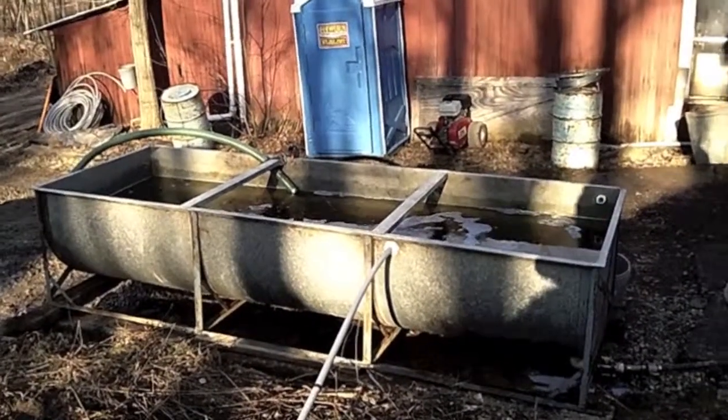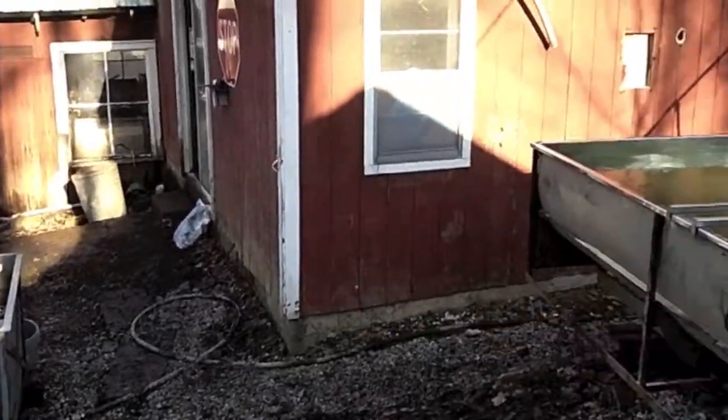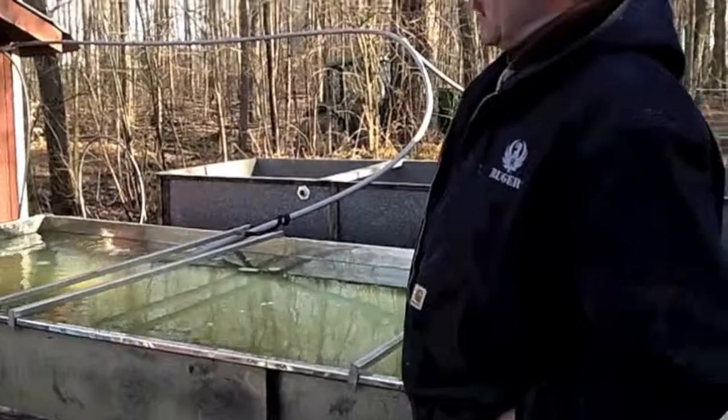The sap comes in over here — this is the raw sap out of the trees. We bring it in via pipeline or via truck, and run it through a filter into another tank, which then feeds the reverse osmosis equipment that we have. What that does essentially is take out excess water. The whole process of making syrup is getting rid of excess water. Typically tree sap is about 2% sugars, and we need to get that up to about 67% sugar. The reverse osmosis process lets us take between 70 and 95% of the water out prior to going in the evaporator, so it makes the evaporator a lot more efficient and we make a lot more syrup per hour and per cord of wood when we're boiling to finish.